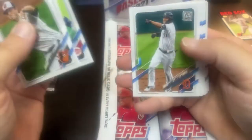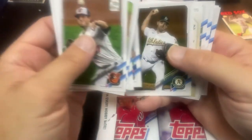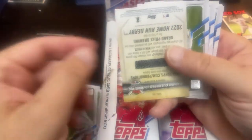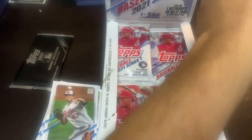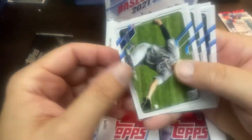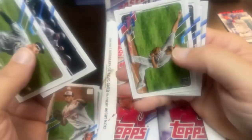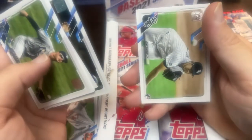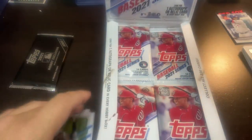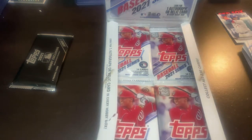John Means, Giolito, Roman Quinn, Liam Hendricks, and we got a Vladdy Jr. home run challenge card — set that one off to the side. Hunter Renfro, Griffin Canning, Jake Arrieta, AJ Pollock, and Dane Dunning who actually had a pretty good start in his first start. I'm not sure what he did his second start — I missed that.